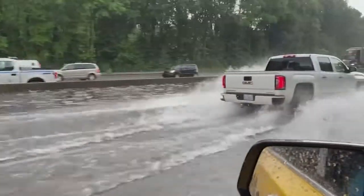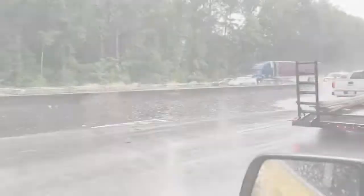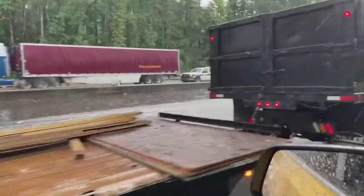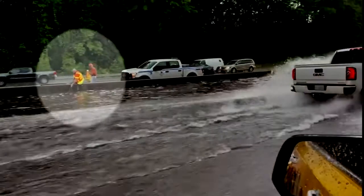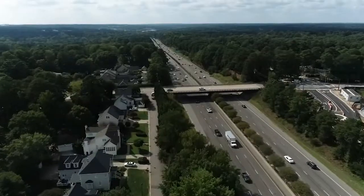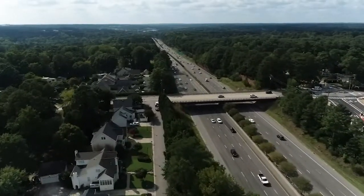You can see trucks getting by in this video, but some drivers are pumping the brakes and weighing whether they can make it through standing water. Workers are seen here trying to clear debris from a drain. "It's pretty annoying, especially when it rains and there's inclement weather, just trying to stay safe on the roads. It can be a challenge sometimes."